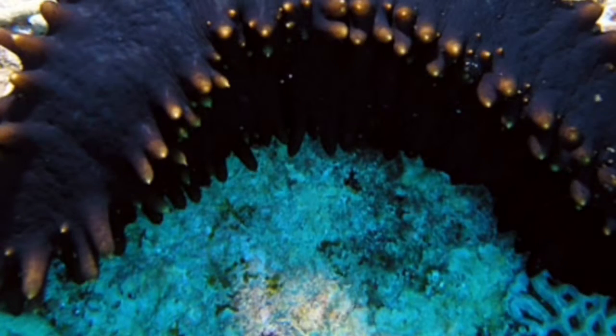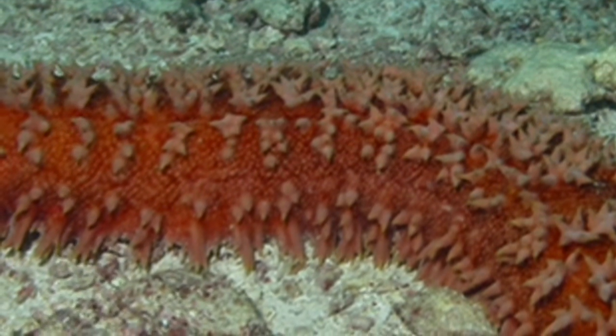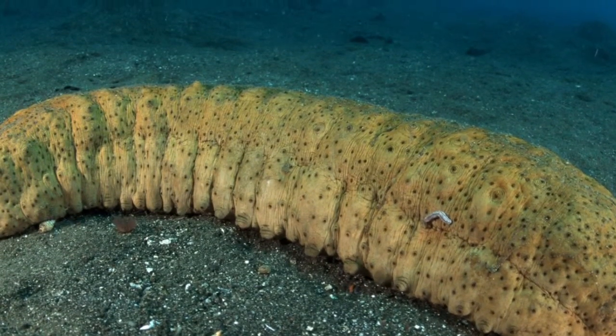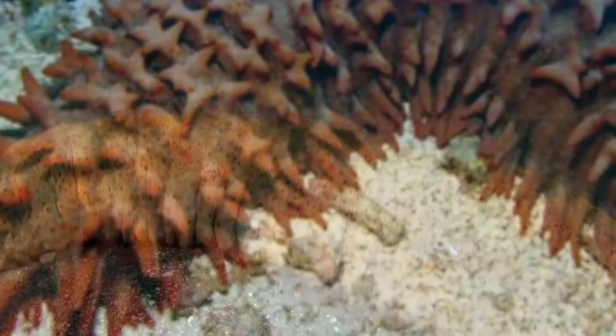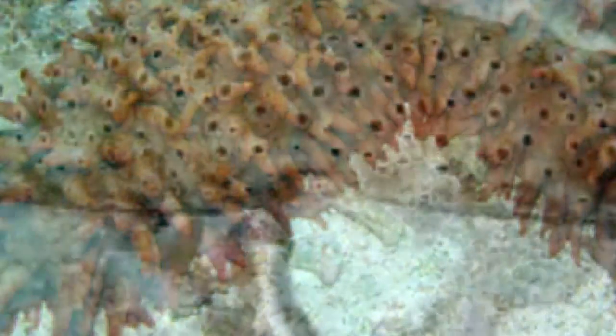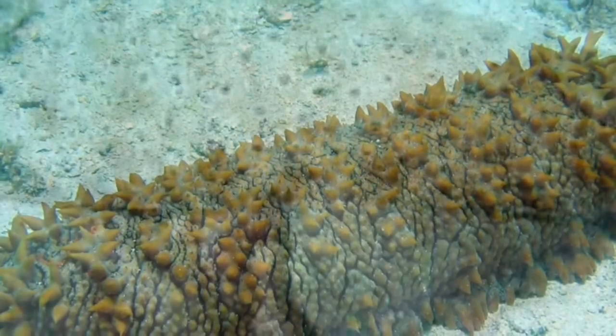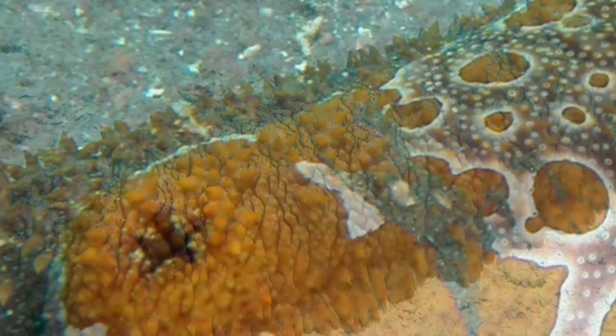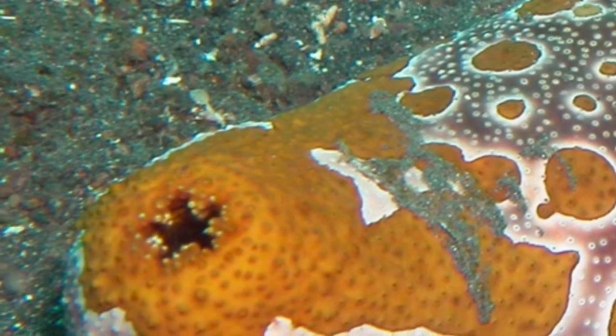When it's in the water it looks like a sea cucumber, but when you lift it out of the water it looks like a big blob of jelly because it just deflates. When you hold it up out of the water, it has this hole on its butt and it squirts out water, because the sand inside is mixed with water. It's not pee — it's just water.